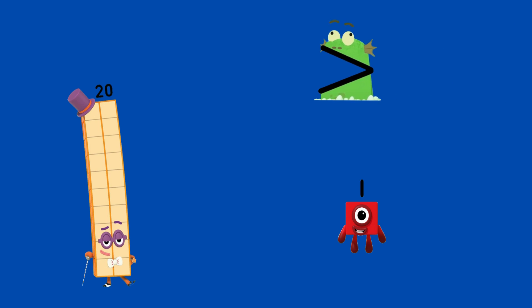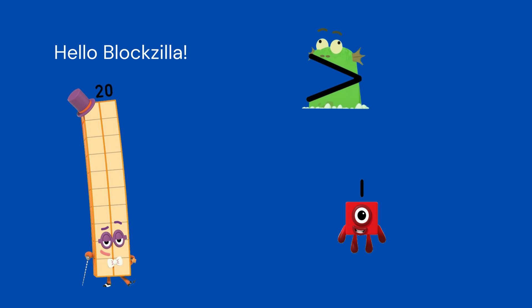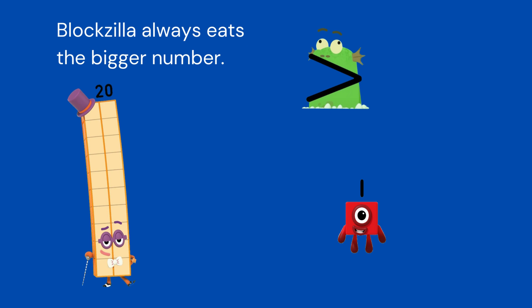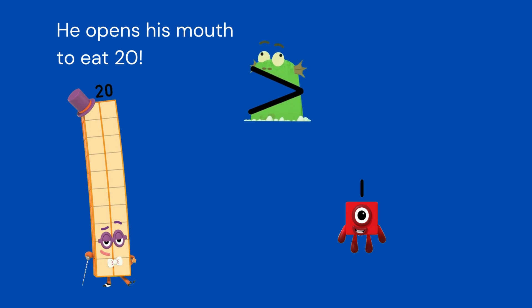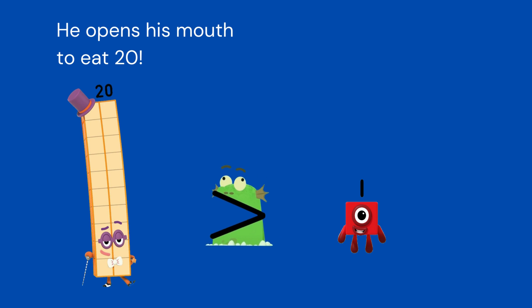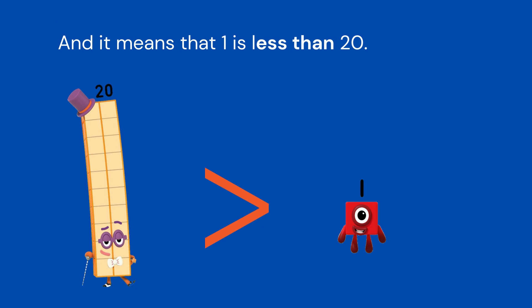Oh, who's this? Hello, Bloxzilla. Bloxzilla always eats the bigger number. He opens his mouth to eat 20. It means that 20 is greater than 1, and it means that 1 is less than 20.